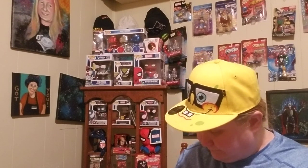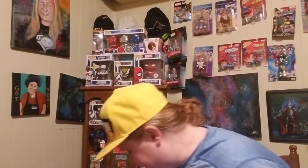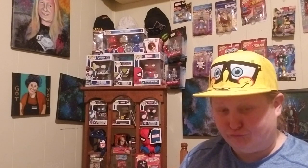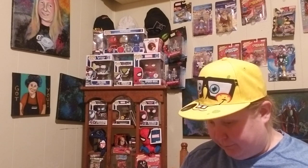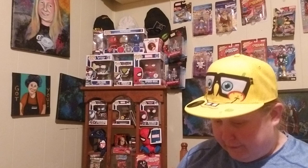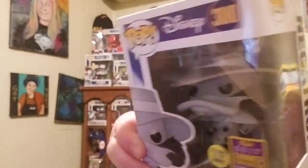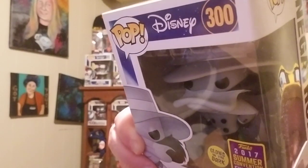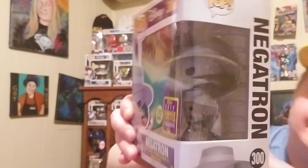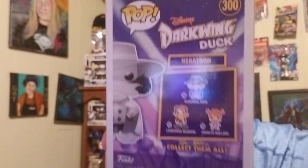It didn't mess it up — oh baby! It's kind of heavy. It's not in a pop protector, so that's kind of unfortunate, but at least it's in good condition and they were able to ship it to me without it getting damaged. Even though it's not in a pop protector it actually came in very good condition. And without further ado, this is the 2017 Funko Summer Convention Exclusive Glow in the Dark Negatron, number 300, by Disney. Negatron from Darkwing Duck — he's the villain from Darkwing Duck, and Darkwing Duck is one of my absolute favorite shows. This is our first Darkwing Duck Pop in the collection.